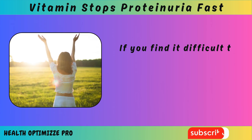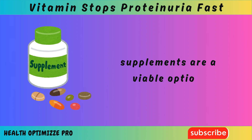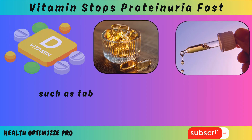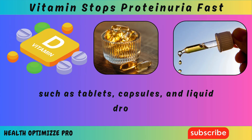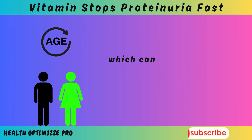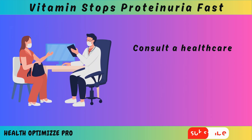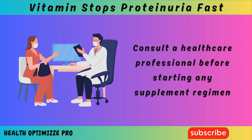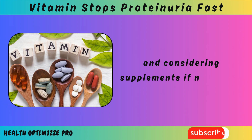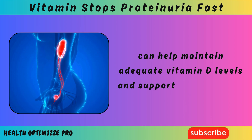If you find it difficult to get enough vitamin D through sunlight or diet alone, supplements are a viable option. Vitamin D supplements come in different forms such as tablets, capsules, and liquid drops. It is important to follow recommended daily intake doses, which can vary depending on age, gender, and health conditions. Consult a healthcare professional before starting any supplement regimen. Incorporating vitamin D rich foods into your diet and considering supplements if necessary can help maintain adequate vitamin D levels and support kidney health.